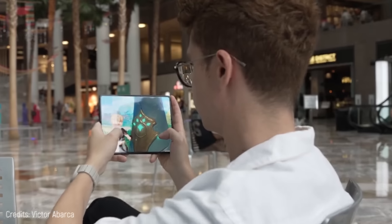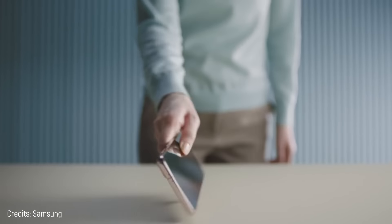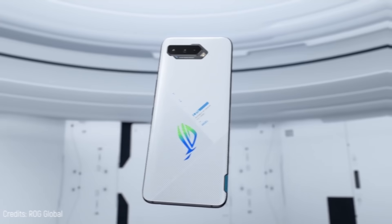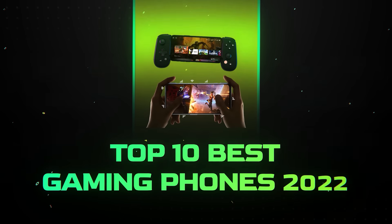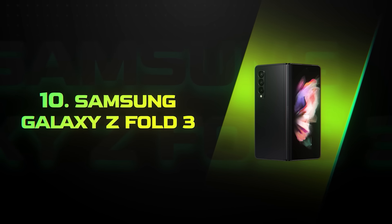Have you ever wondered what the ideal gaming phone should have? Take a seat, I'll take care of it today. I'll show you the features of the best phones in this top 10 best gaming phones 2022.